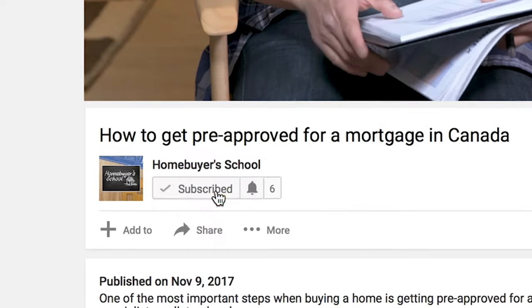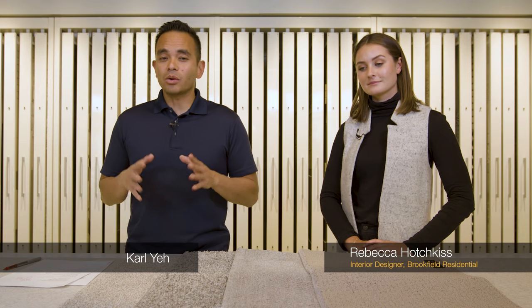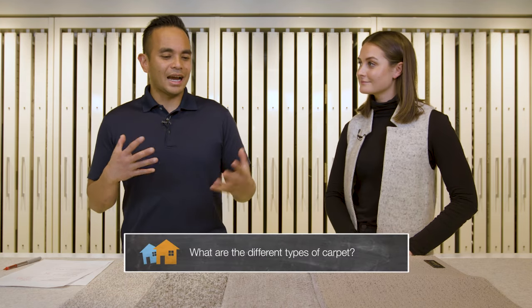Hi everyone, I'm Carl. Welcome to another Homebuyer's School video, a channel where you get the latest strategies, tactics, and tips from experts to help you with your home buying journey. If this is your first time on this channel and you want to get the latest strategies from the experts, hit the subscription button below and the notification bell so you don't miss anything. So today I'm joined by Rebecca Hodgkiss, interior designer with Brookfield Residential, and today we're going to answer the question: how do you choose the best carpet for your home? So Rebecca, to start off with, what are the different types of carpet?